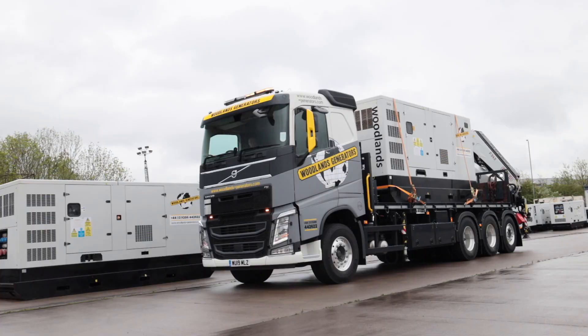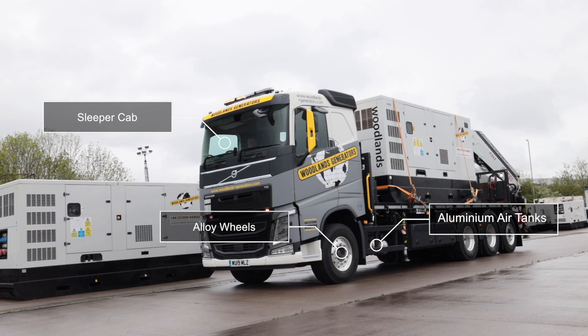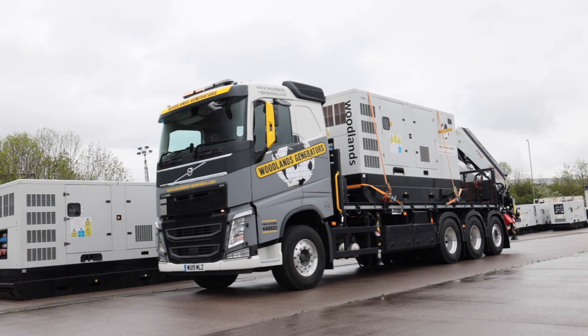This has included opting for a standard sleeper cab, aluminium wheels and aluminium air tanks. The truck runs on a 10 ton heavy duty front axle with a 28 ton rear bogey design.